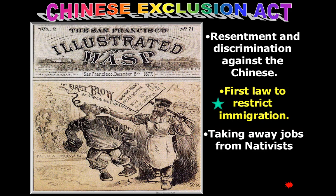The Chinese Exclusion Act is exactly what it says — we're going to exclude the Chinese from all immigration. This is actually the first law ever in American history to restrict immigration. Before this, there was always an open-door policy. The newspaper covering this is the Illustrated WASP, out of San Francisco. A good quiz question: what does WASP stand for? White Anglo-Saxon Protestants — and obviously, those are going to be your nativists.